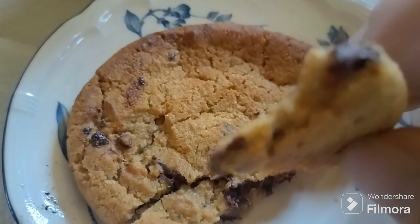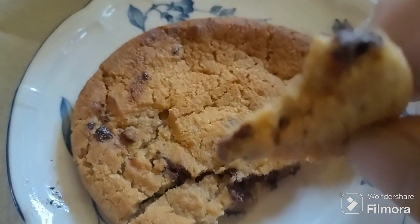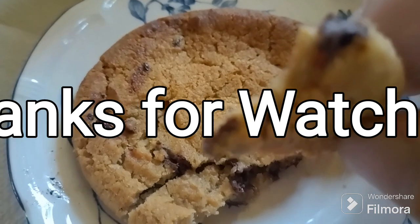Don't forget to like, share, and subscribe. Comment below — what's your favorite cookie? Is it Crumble? Insomnia? I'm sure there are others. Let me know, thanks for watching!